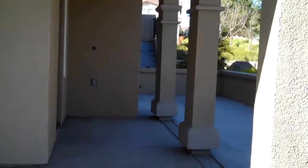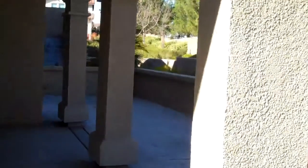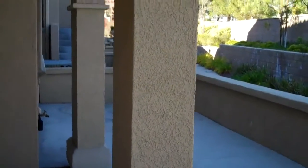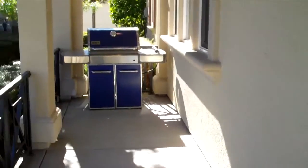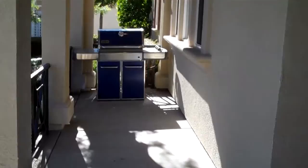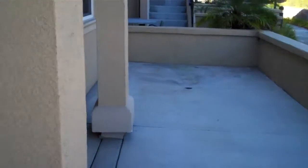It's a two-story end-unit condo, highly upgraded throughout. It's 1,670 square feet, offering three nicely sized bedrooms, a large loft and two and a half baths. As you can see, the entryway here has a large wraparound patio, plenty of room for a barbecue pit, and a really big front patio area where you can have a nice seating area.